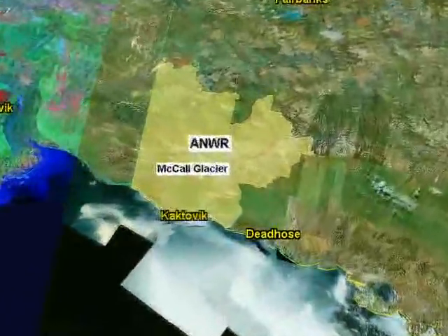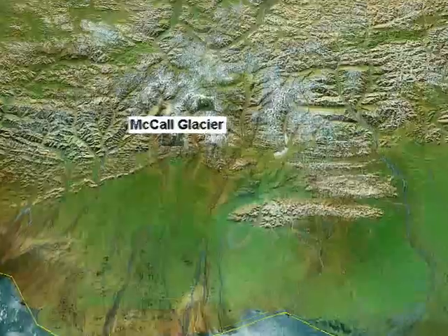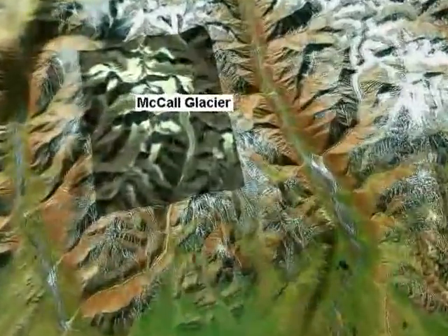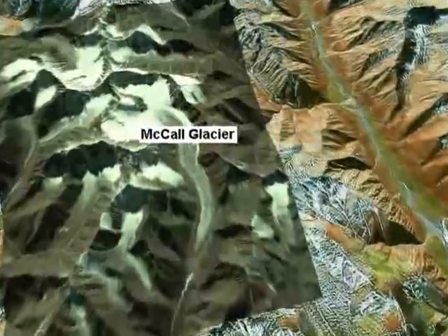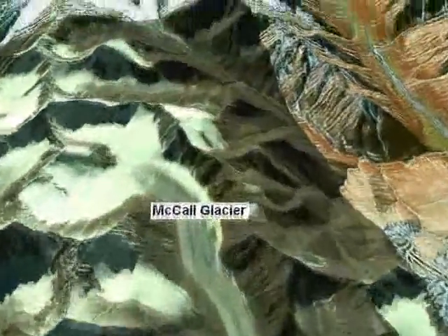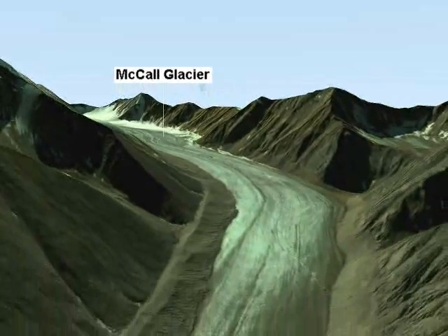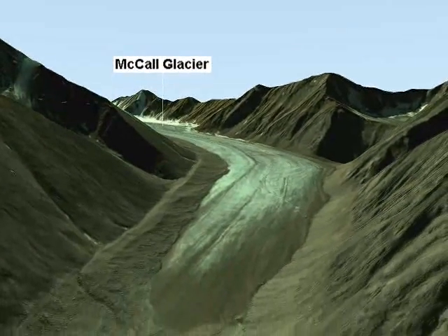Located in the pristine Arctic National Wildlife Refuge, McCall Glacier has been studied since the International Geophysical Year in 1957-58, when it was selected for long-term research. At the start of the International Polar Year in 2007, it would be 50 years since research began on McCall Glacier. This is the longest and most complete record of scientific research of any glacier in the U.S. Arctic.